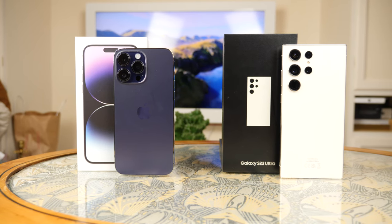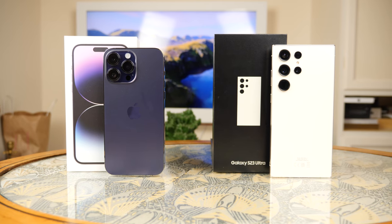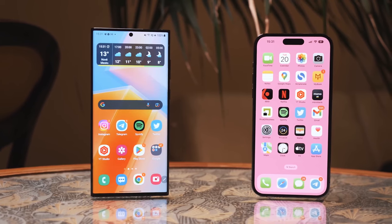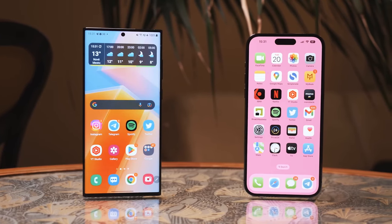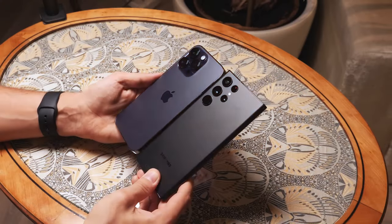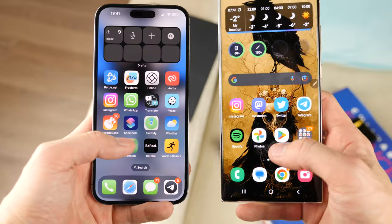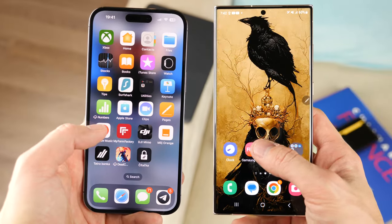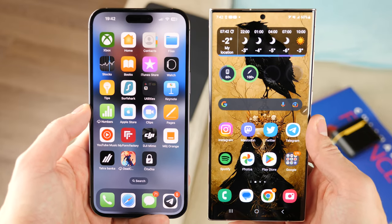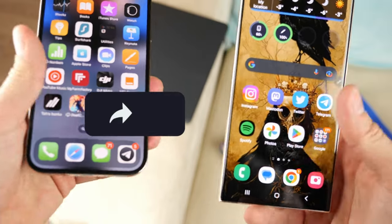Hello everyone, this is the long-awaited Samsung Galaxy S23 Ultra and iPhone 14 Pro Max comparison. Why long-awaited? Because last year we compared the iPhone 14 Pro Max and Galaxy S22 Ultra, and some viewers were not happy with the fact that we were comparing the new iPhone and the old Samsung. Viewers suggested that I wait for the Galaxy S23 Ultra and only then make a comparison. So I heard you — today we are comparing the new Samsung and the iPhone 14 Pro Max, which has aged almost half a year.